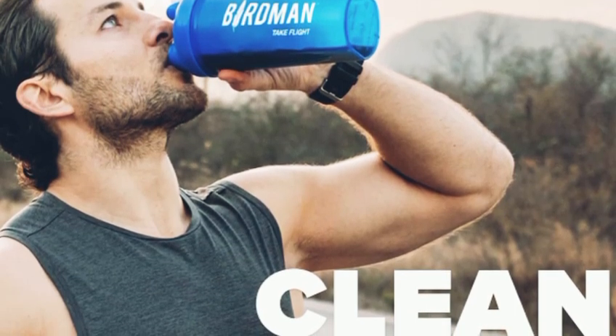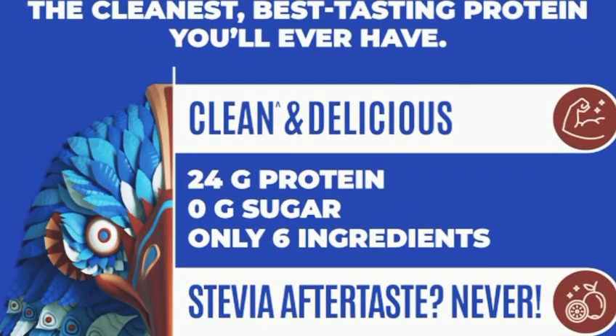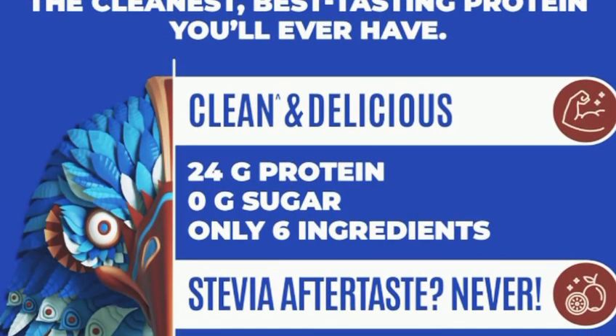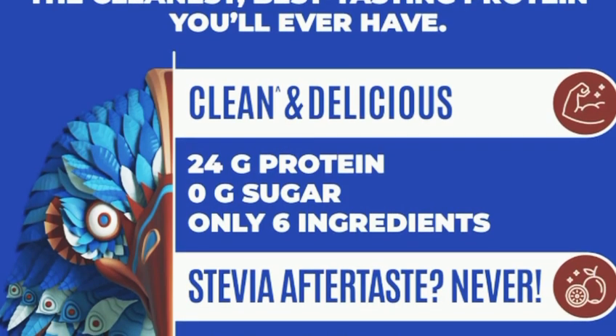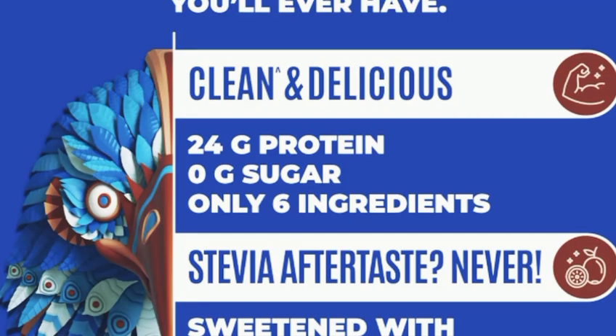Each serving of Birdman Falcon Vegan Protein Powder offers 20 grams of protein, 4 grams of BCAAs, and is completely free from artificial flavors, colors, and sweeteners. Plus, it's low in carbs and fat, making it a great option for those on a low-calorie diet.